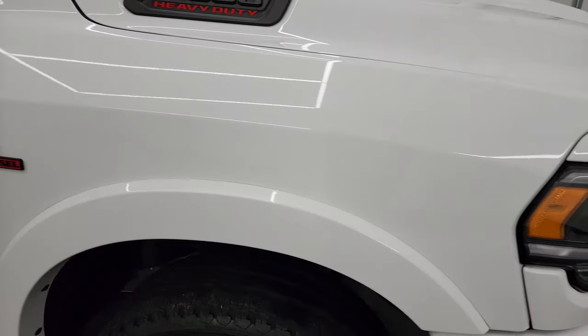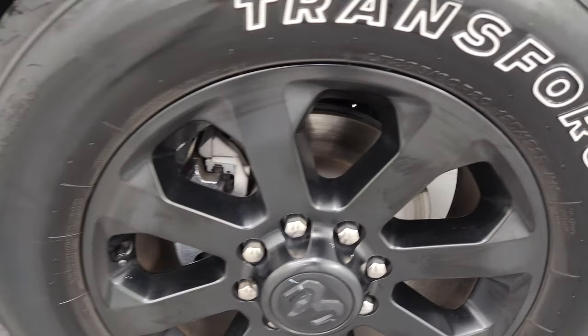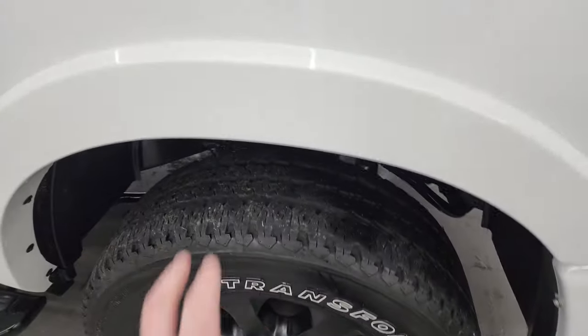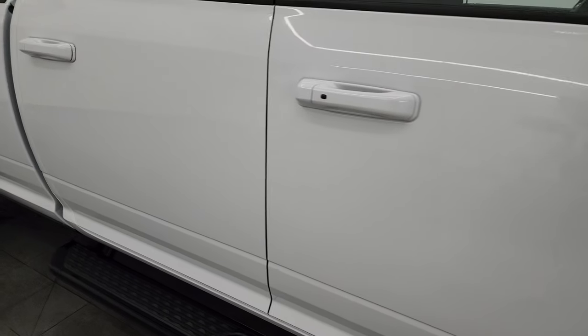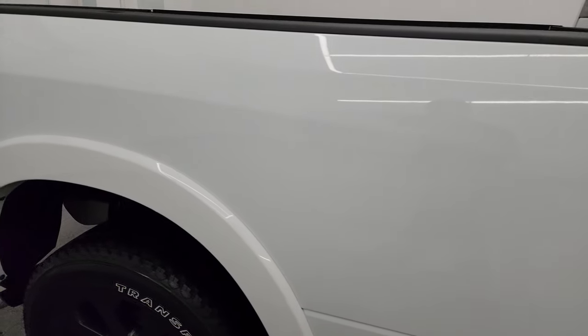The passenger side front fender is in excellent shape with no dents or dings, and the passenger side front wheel has no major scuffs or scrapes. All the Laramie packages come with the nice fender flares, and as you go down this side of the 2022 Ram 2500, take note of how clean the body is and how reflective and mirror-like that paint is.